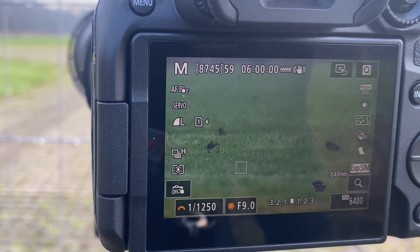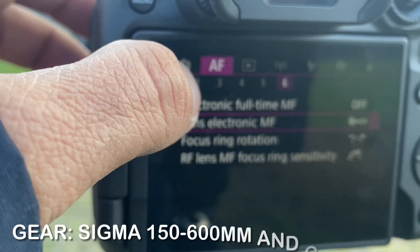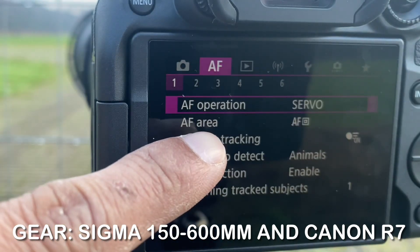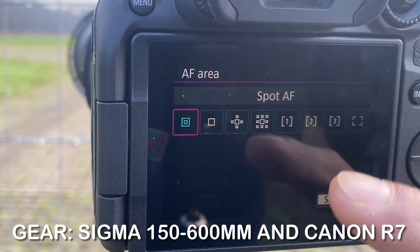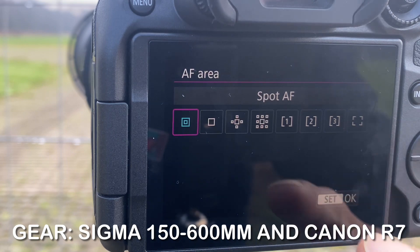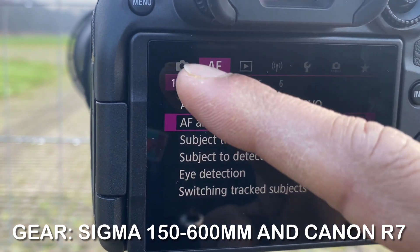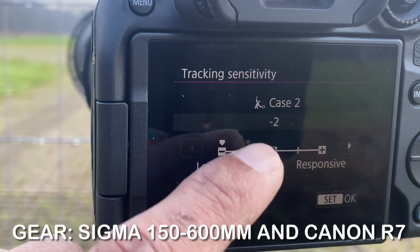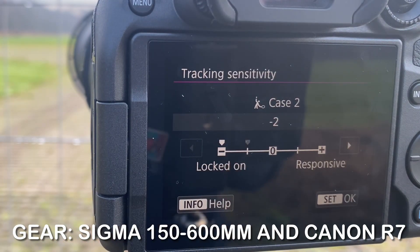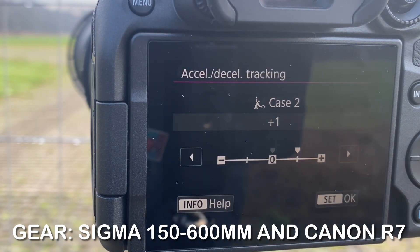Let me show you my camera settings. I'm running autofocus on servo, and I have the autofocus area set with subject tracking on and eye detection set to animal. I'm using Case Number 2, where I've set the tracking sensitivity to locked — I want my subject to be locked on, not moving. The acceleration setting handles when the subject moves faster or slower.